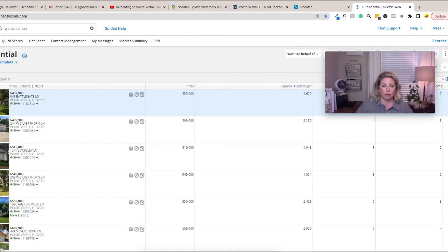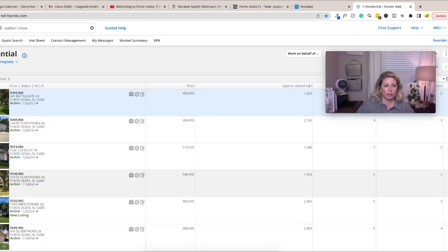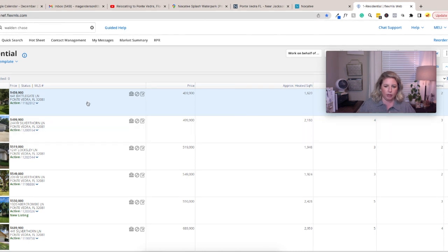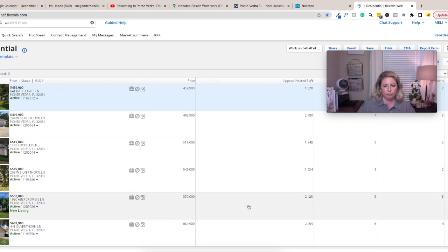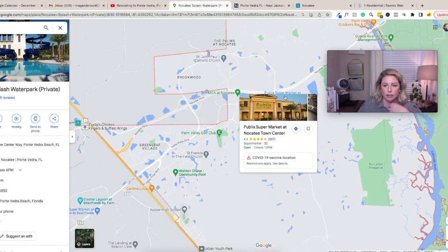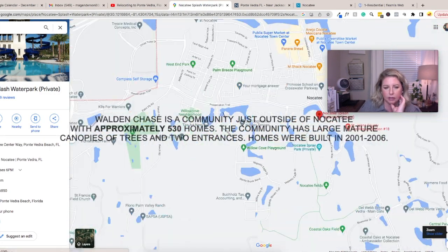There are six listings right now for Walden Chase. You can see the price difference — $499,900; $550,000; $689,000. It's a neighborhood right at Nocatee but not included in Nocatee.